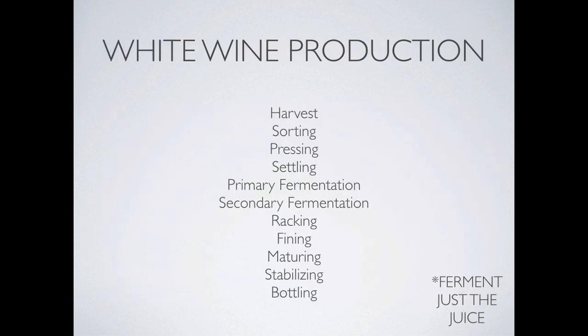Since that was a fury of information, here is a summary. Remember, white wine making is fermentation of the juice alone. We'll have a comparison of the different types of production at the end — white wine versus red wine versus rosé wine production.